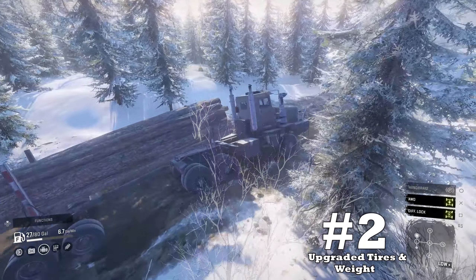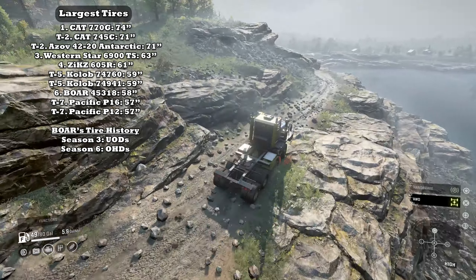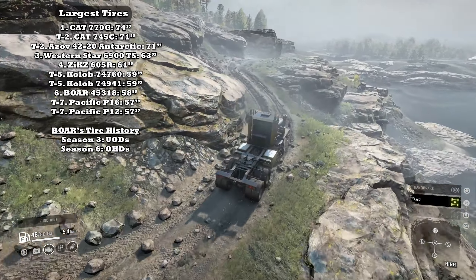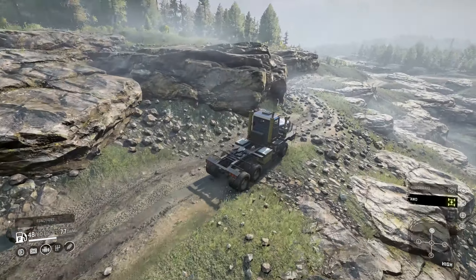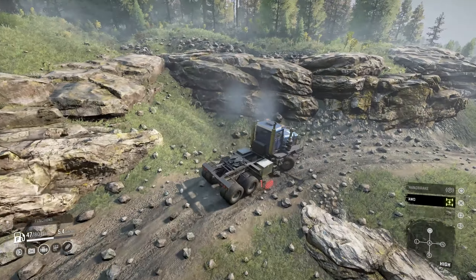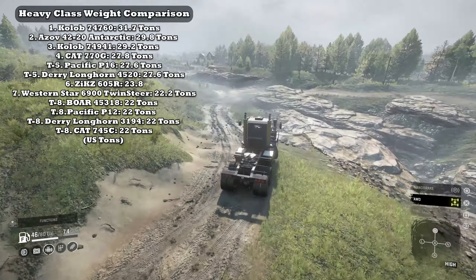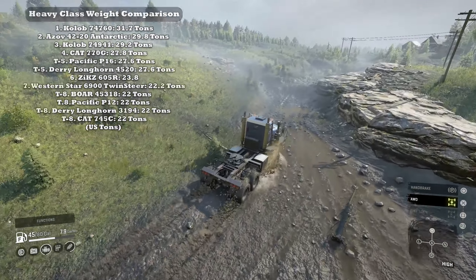Upside number two: upgraded tires and weight. Originally when this vehicle was first released it had some of the larger tires in the game, but I was puzzled that a Russian truck only had the UOD option. However, around season six the developers gave it the heavyweight off-road tire and I couldn't be happier. I've seen increased performance under heavy loads despite some of those downsides previously listed, and overall I think this was a step in the right direction. It is rather heavy, so coupled with those upgraded tires, the Boar's effectiveness will see increases.